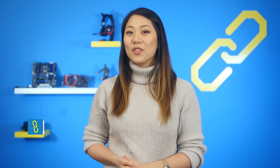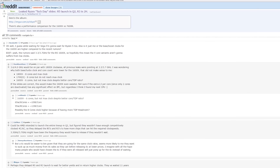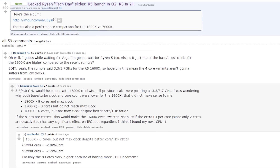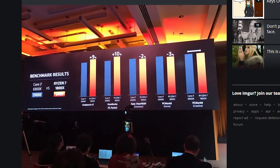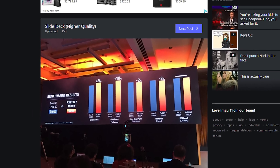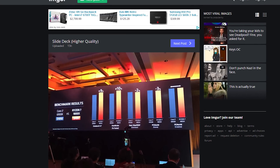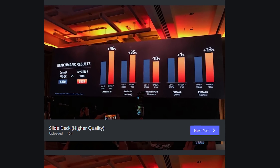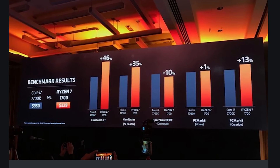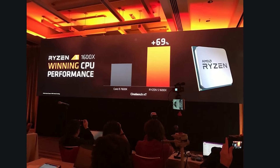Ryzen soft launched yesterday, so we got all the official details from AMD concerning specs and price points. But the internet had a bit more to say on the matter. A Reddit user posted slides from AMD's tech day for the press, showing AMD's benchmarks comparing the Ryzen 7 1800X and 1700 to Intel's Core i7-6900K and 7700K respectively. And we gotta say, good on AMD for showing the tests where Ryzen actually did worse than Intel as well.